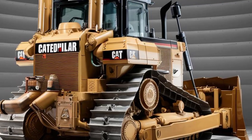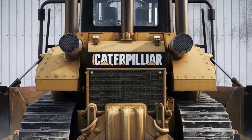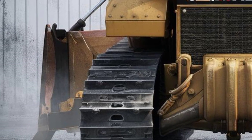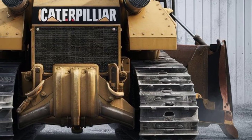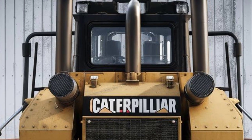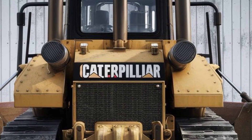Now let's talk price. The 2025 Caterpillar D12 isn't cheap, starting at around $3.2 million depending on configuration. Add in the full tech package and advanced operator cabin features, and you could be looking at closer to $3.6 million. It's a serious investment, but for major construction firms, mining operations, and government contractors, the ROI in productivity and uptime could be enormous.